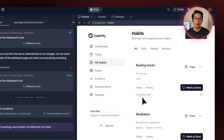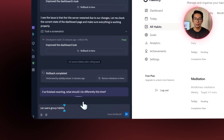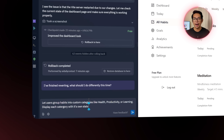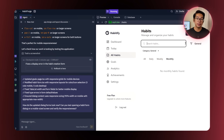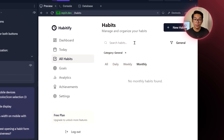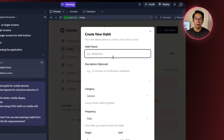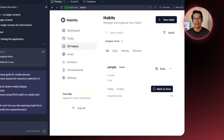Super helpful for staying motivated. As our list of habits grows, keeping things organized becomes more important. I head back to the All Habits section and drop this prompt into the Replit agent: let users group habits into custom categories like health, productivity, or learning. Display each category with its own stats and allow users to filter or view habits by category. Now when I add a new habit, a category section appears and I can choose one right there. Everything's working exactly how it should.